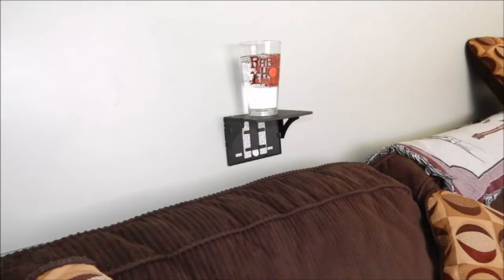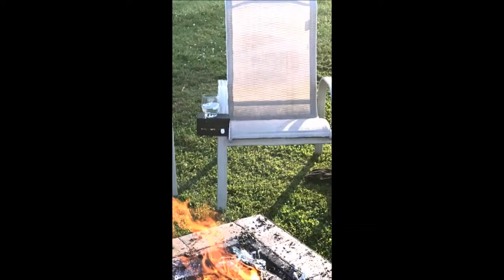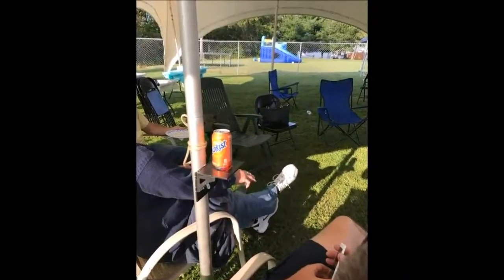Modern, strong, and durable, the Pocket Shelf has an impressive surface area of 4 by 6 inches that holds up to 2½ pounds, mounts tool-free to virtually any surface indefinitely, folds down out of your way when not in use, and removes damage-free. In less than 5 seconds, with 3 easy steps, simply peel, stick, and click the Pocket Shelf, indoors or out. Available in 3 modern colors, the Pocket Shelf is also easily paintable to match any decor.